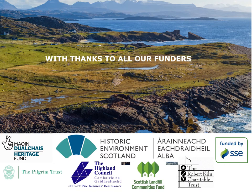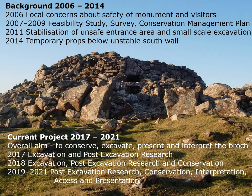We are immensely thankful to all of our funders for their support. Our work began in 2006.